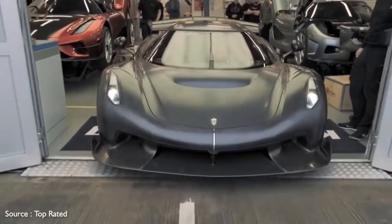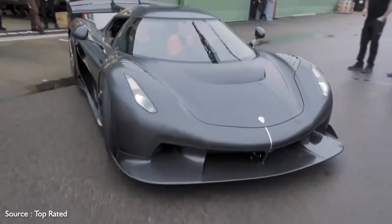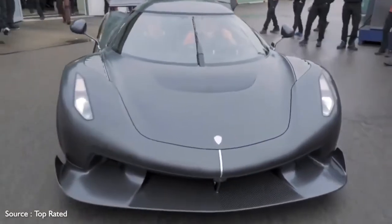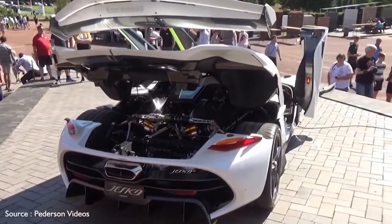A companion model, the Jesko Absolut, is forthcoming and is said to be the fastest Koenigsegg ever, albeit with the same twin-turbo V8. The Absolut's suspension is specially engineered for high-speed cornering. Instead of the oversized rear spoiler, a pair of rear hood fins help maximize the car's stability.